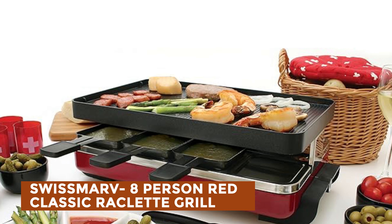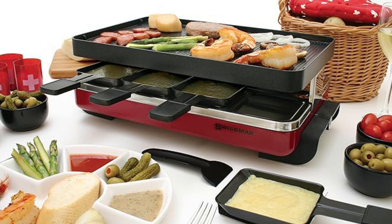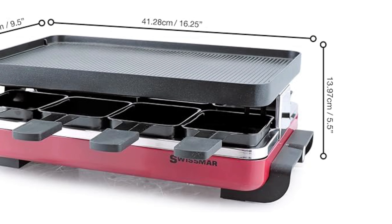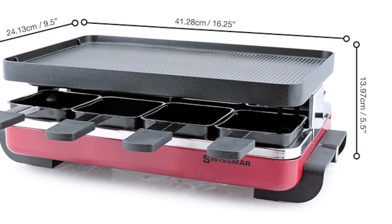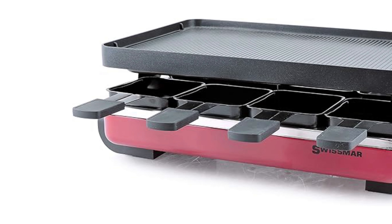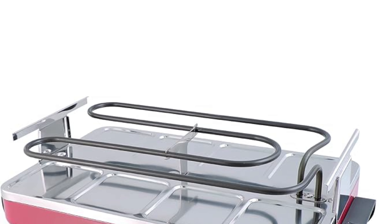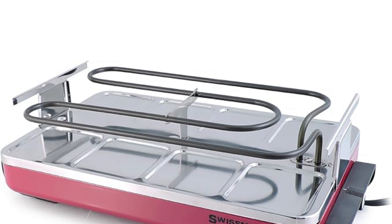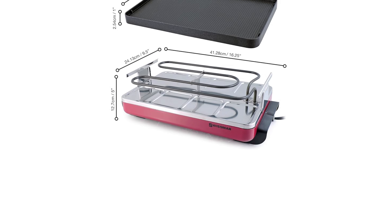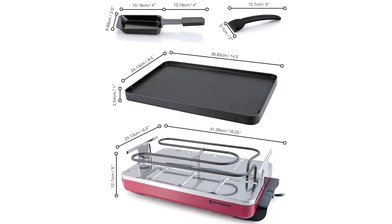Swissmar 8-Person Red Classic Raclette Grill. Experience the joy of a classic Raclette dining affair with the Gourmet Raclette Grill from Swissmar. This versatile grill allows for both traditional Swiss Raclette recipes and inventive grilling creations. Its polished granite stone top ensures a natural, non-toxic cooking surface. With a red base and capacity for 8 people, the 1200-watt grill comes with 8 heat-resistant spatulas and Raclette dishes, offering variable heat control. Its enameled black matte finish adds a touch of elegance, while the reversible nonstick or cast-iron grill top options provide versatility. Backed by a one-year manufacturer warranty.